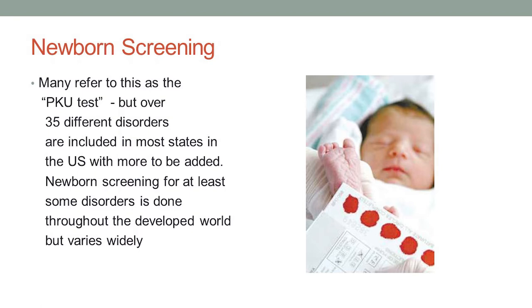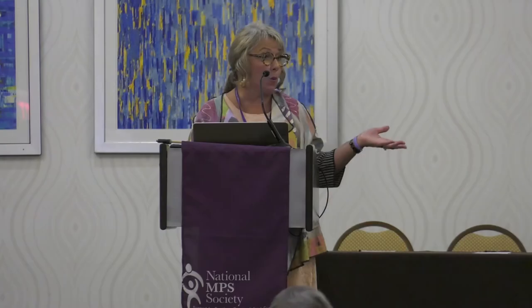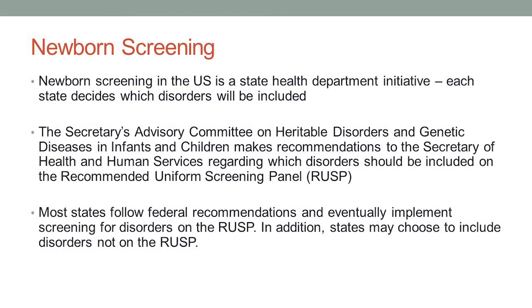But now in every state, more than 35 different disorders are included in newborn screening. Newborn screening for at least some disorders is really done throughout the developed world, although it varies widely from country to country in terms of which disorders are included. We still have a ways to go to get this into the developing countries. In the U.S., newborn screening is run by state health departments. Each state decides what conditions are going to be tested for in babies and how they're going to do the testing, and they run and implement the screening program.